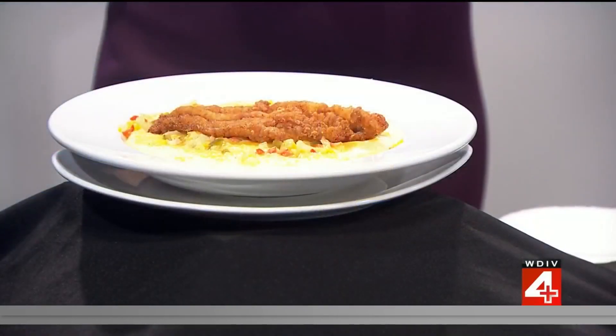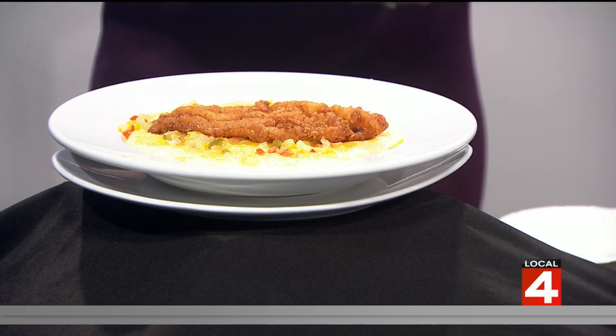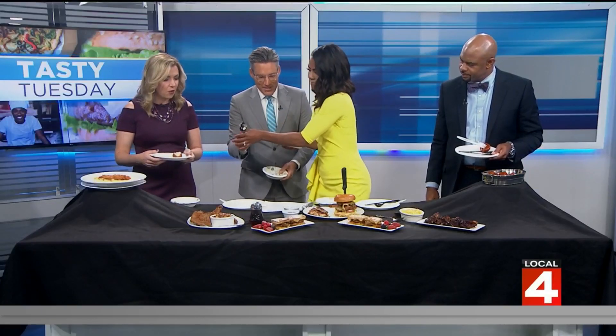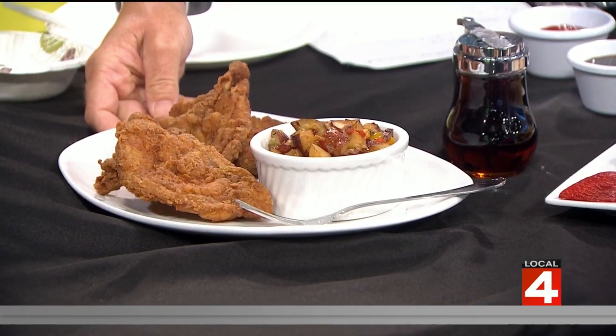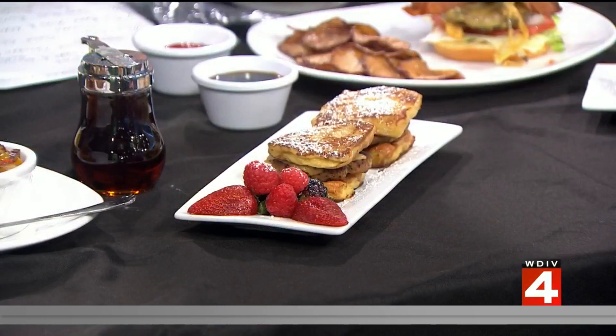We've got the catfish smoked Gouda grits — I've got to try those grits, they're amazing. We've got the chop and pot turkey chops right here with homestyle potatoes. And right here in front, these are French Toast Chicken Sausage Sliders.